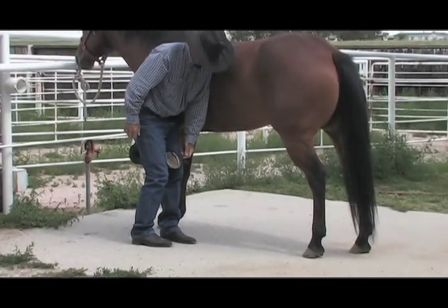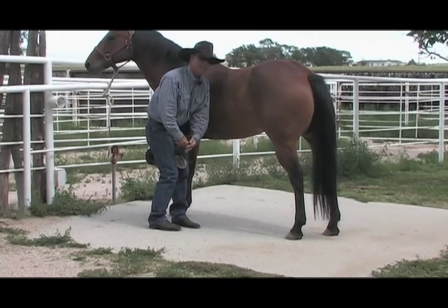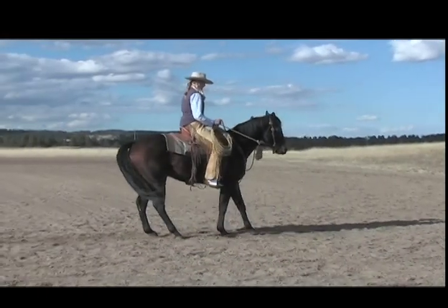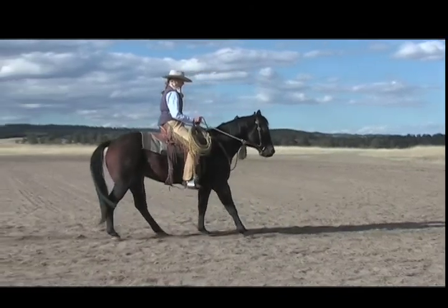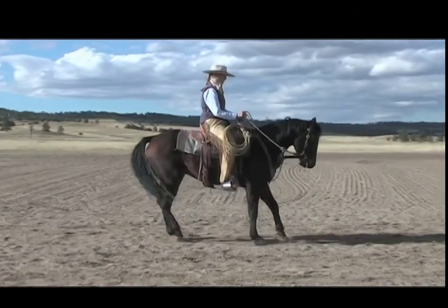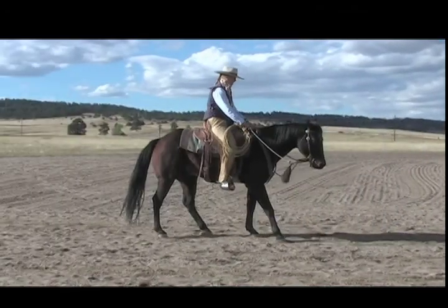Becoming a better horseman is a lifelong process. And if you're serious about becoming the best you can be, now you can enjoy having access to some of the best in the horse world. So come along for the ride. You and your horse will be glad that you did.